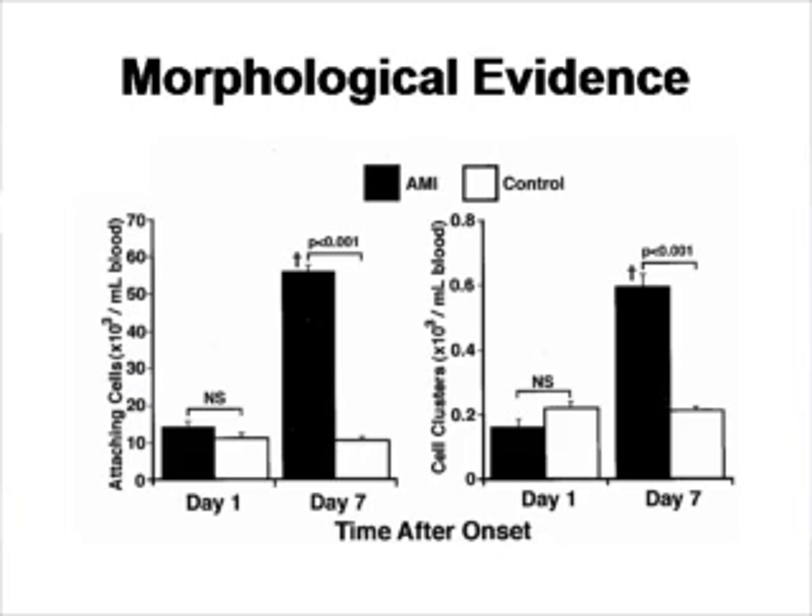As you can see in this figure, on the left is the number of adherent cells. The white bars are the samples from control patients who did not have a heart attack. The black bars are the samples from patients who did have a heart attack. On day 7 there is an increased number of adhering cells, and you can also see on the right-hand side an increased number of cells forming spindle-like clusters, which is a characteristic of endothelial-like cells differentiating into blood vessels.